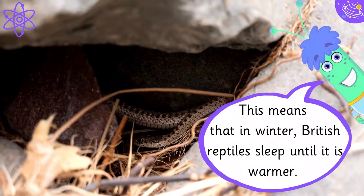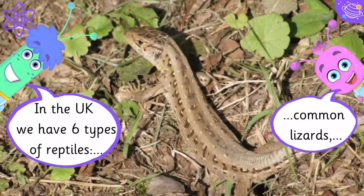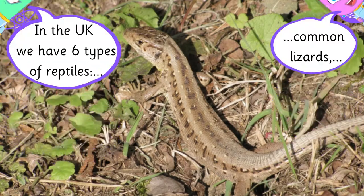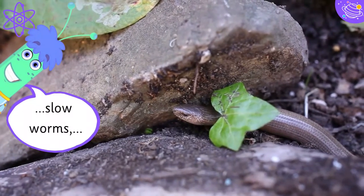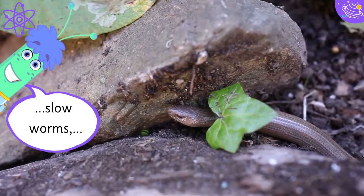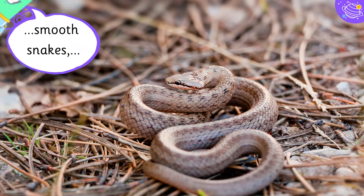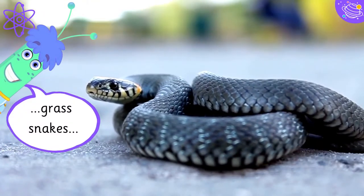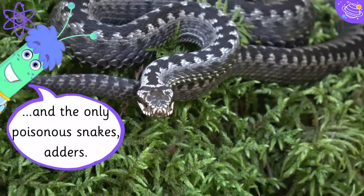This means that in winter, British reptiles sleep until it is warmer. In the UK, we have six types of reptiles: common lizards, sand lizards, slow worms, smooth snakes, grass snakes, and the only poisonous snakes — adders.